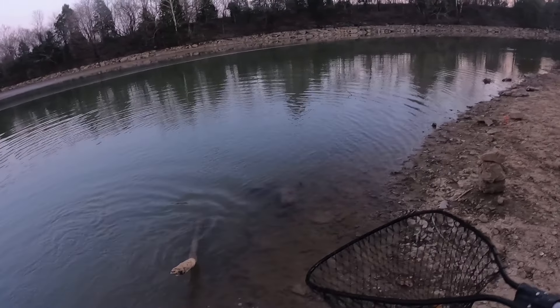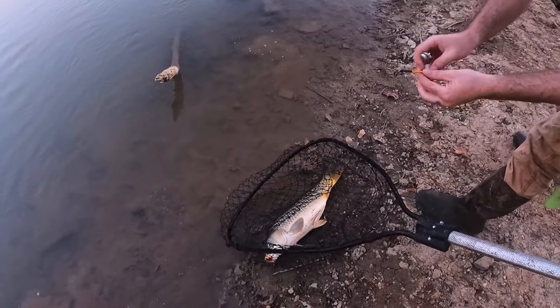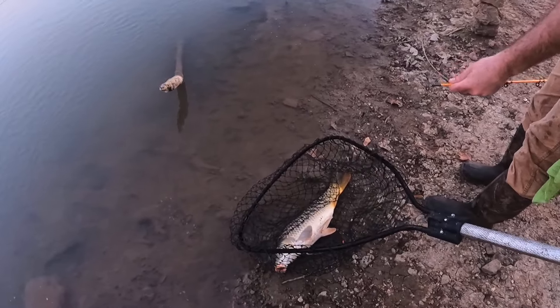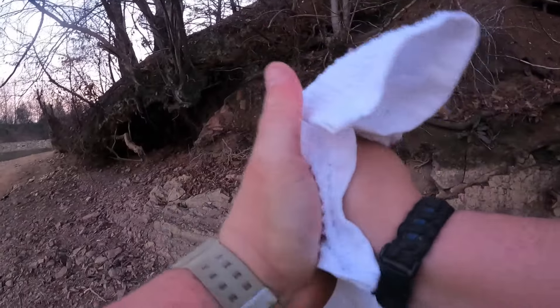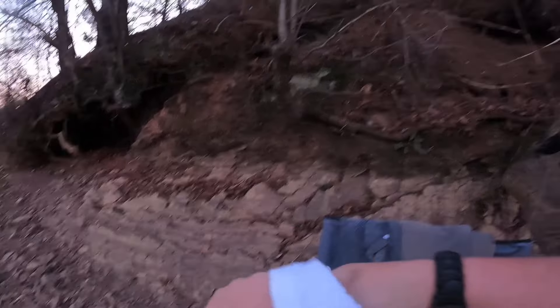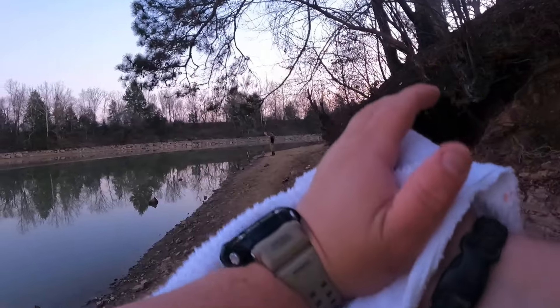Just gonna lay him right there where it's a little bit softer. As soon as I get home I'm going to order one of those little saddle mats to keep them off the rocks. I'm gonna have to wash everything I've got on, if not just burn it — because if you think catfish slime is bad, you've never dealt with carp slime. It smells worse, it's thicker, it's just nasty.